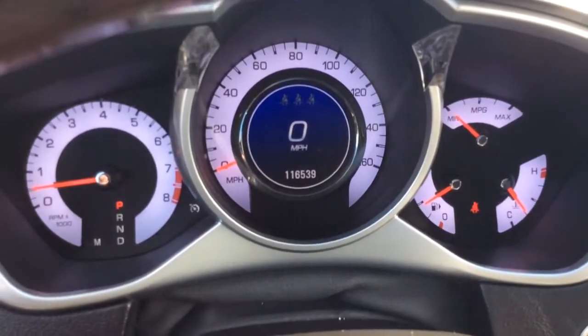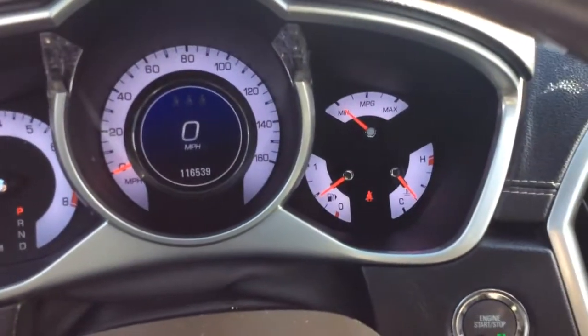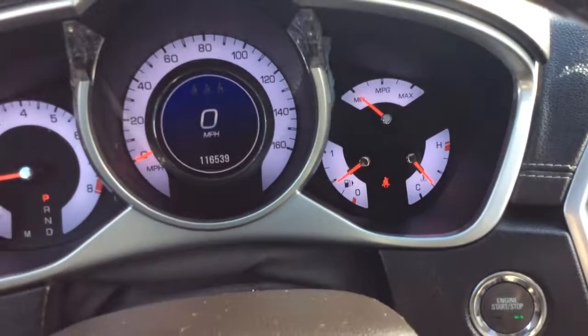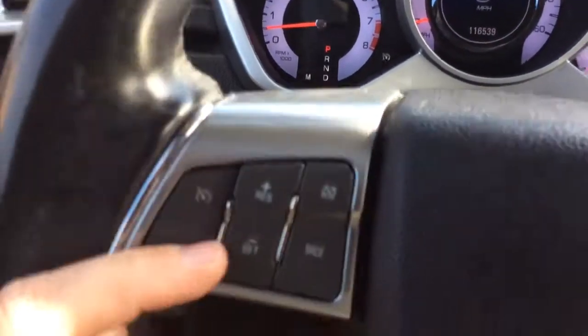You have your digital speedometer, you have your traditional speedometer, tachometer, fuel gauge, vehicle temperature, as well as an instantaneous fuel economy monitor. You have controls for that info center here.